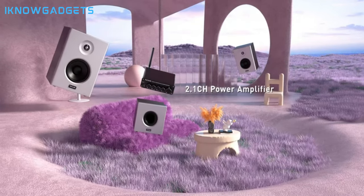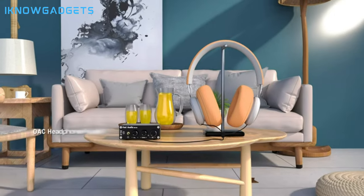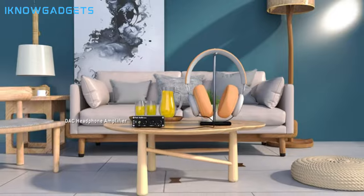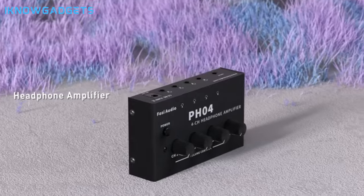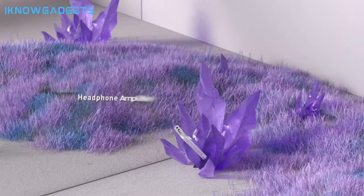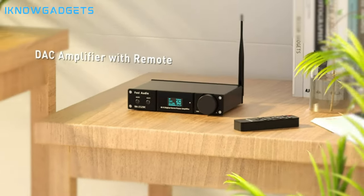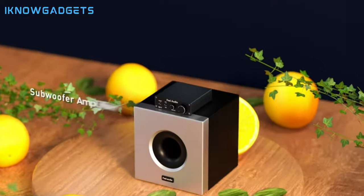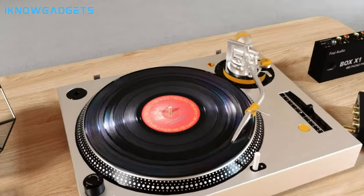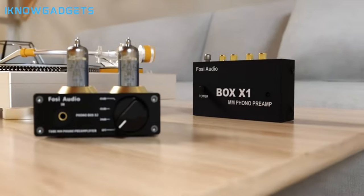Advanced 2.1-channel Bluetooth 5.0 receiver amplifier for hi-fi music quality. Upgraded version with an all-new black aluminum appearance. Two amplifier models to choose from based on your needs, offering varying power outputs and features. Equipped with two Texas Instruments TPA-3255 high-performance Class D power amplifier chips. Drive capability of up to 2x220 watts into 3 ohms load for a powerful audio experience. Professional wireless amp with subwoofer frequency, huge volume, and master volume, bass, and treble control.